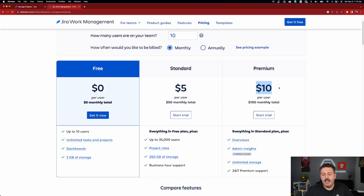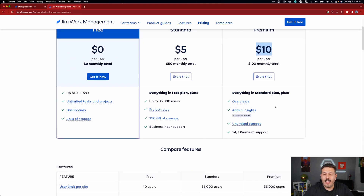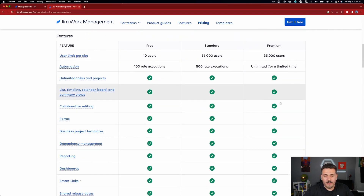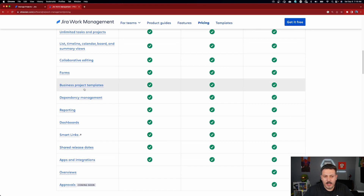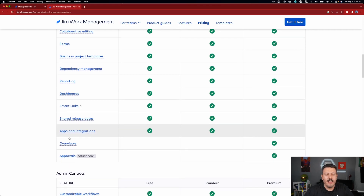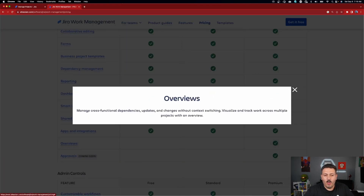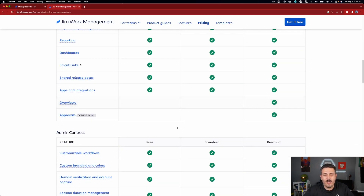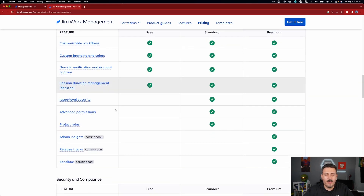The approvals functionality is only for the premium version of Jira Work Management, but it's actually quite cheaper than Jira Software Premium. In the premium version you get a lot of functionality. The free version includes forms, business project templates, dependencies, dashboards, smart links, shared release dates, and apps and integrations. But you won't get overviews — basically advanced roadmaps — nor approvals, admin insights, release tracks, or a sandbox unless you're on premium.